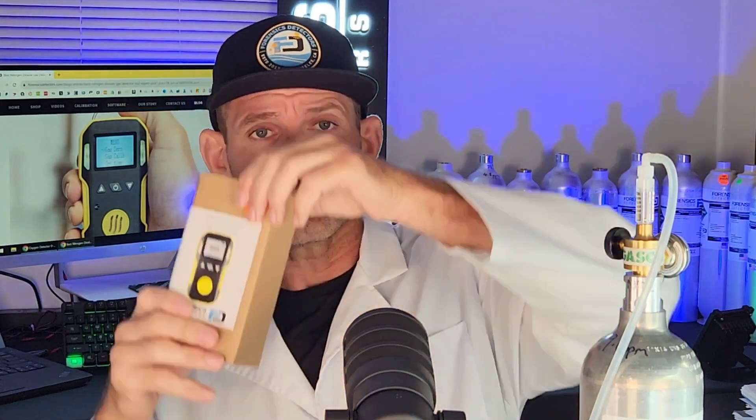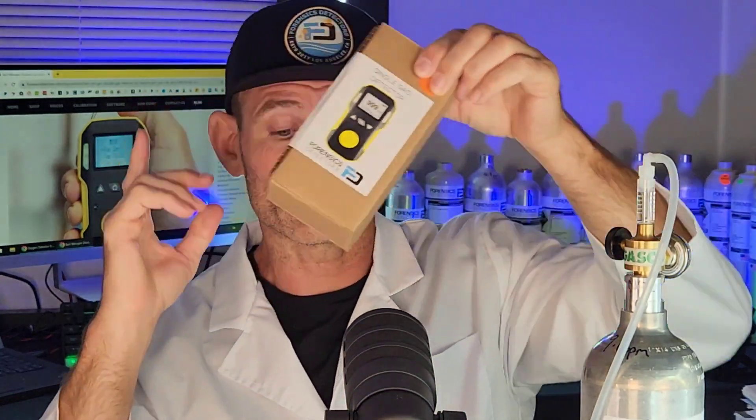When you purchase the unit, it comes in a strong corrugated box, so it will never be damaged or tampered with. Within the box you get your gas detector, your color manual, your USB charger, your sling for easy handling, and very importantly, your NIST traceable calibration certificate.